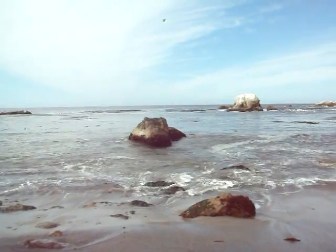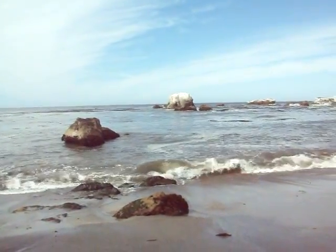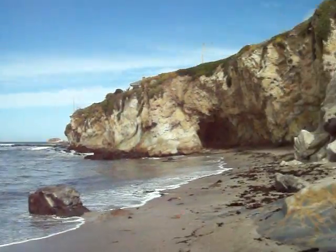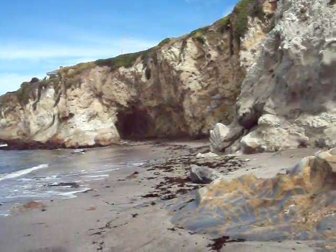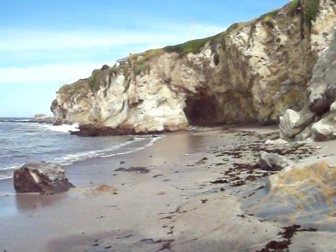Good morning, Diggers, YouTubers. Thought I'd change it up a little bit. That's a different beach than Shell Beach. I've only hunted here like once last year. Didn't find much, but figured it's been a while, so I'd give it a shot.